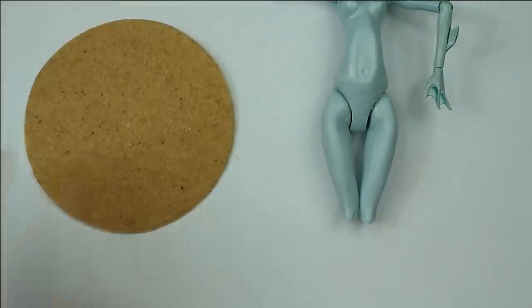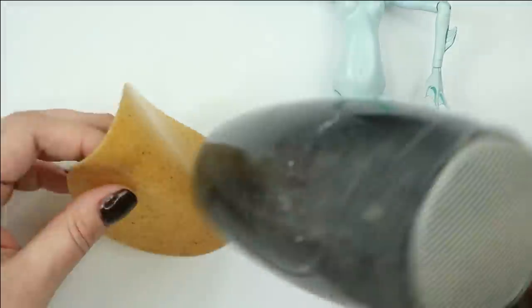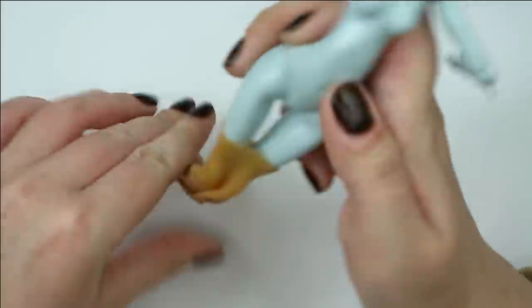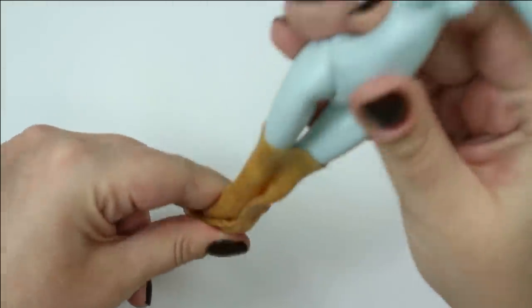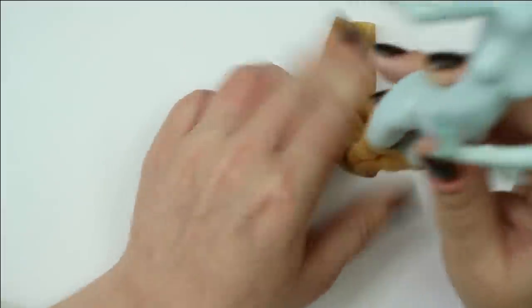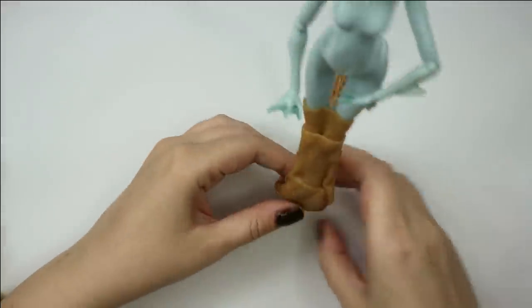Now I'm going to start building her tail. First of all I'm going to make some sort of a carrying construction out of warbler thermoplastic. It doesn't have to be pretty — it will be completely hidden under a layer of clay. It will just be much easier for me to sculpt the tail if I already have some sort of a backbone. After this I can take my epoxy sculpt and build the tail for our future mermaid.